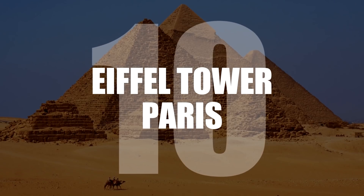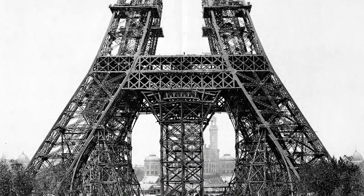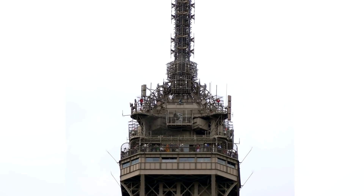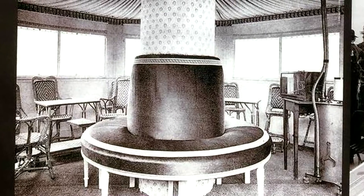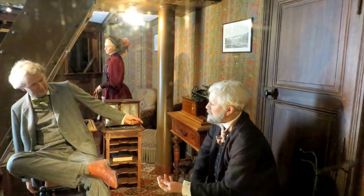Number 10: The Eiffel Tower, Paris. Gustave Eiffel, the man whose company built the Eiffel Tower, was no fool as he built a secret apartment for himself right at the top. This is where Monsieur Eiffel would greet esteemed guests, including Thomas Edison. Today the secret room is open to the public.